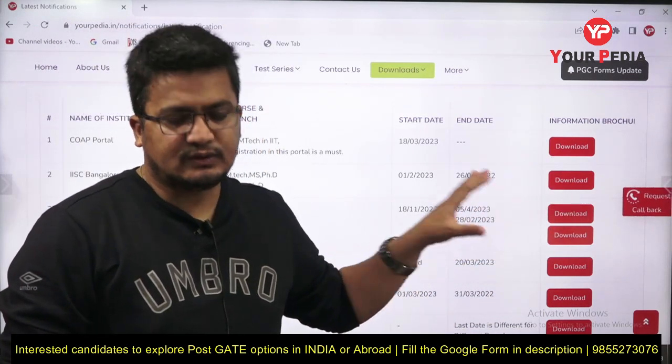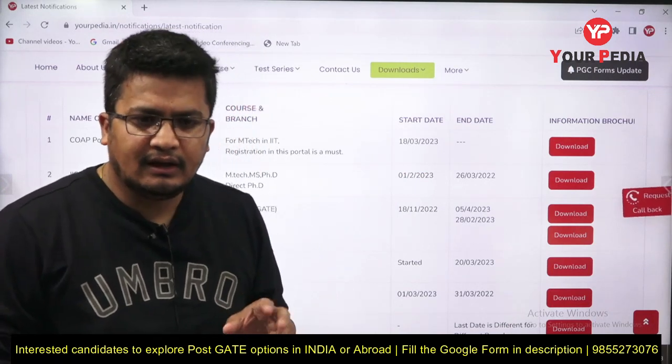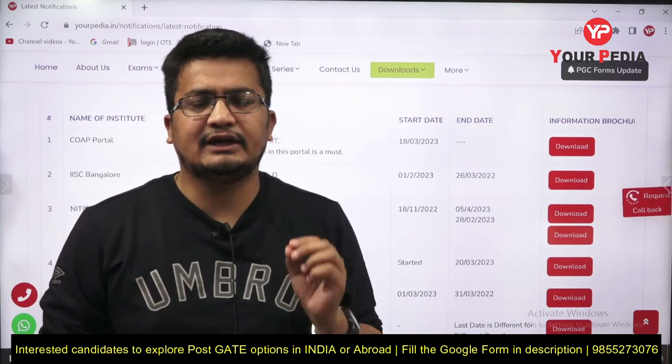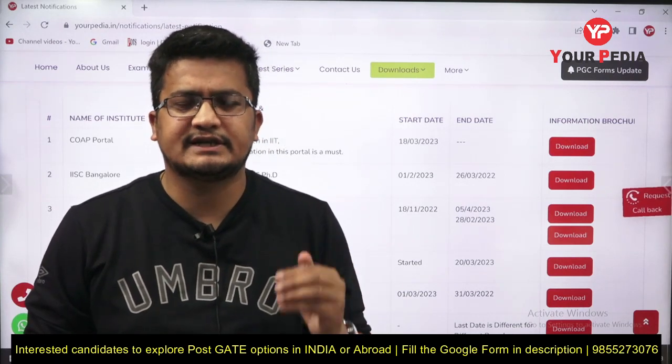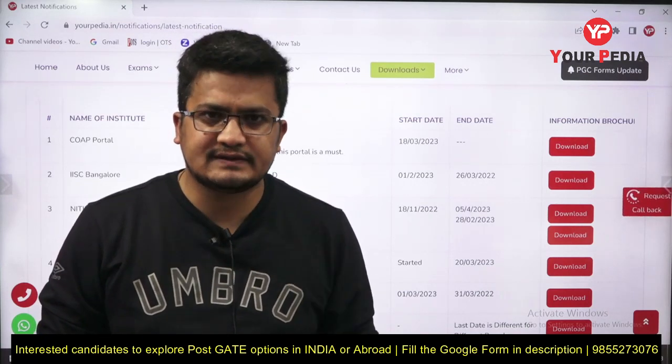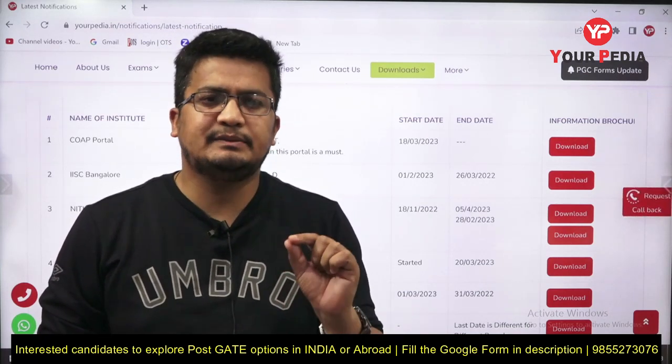Right now there is an update for everyone: IISc Bangalore's deadline is 26th March — it was earlier 22nd or 23rd but has been extended to 26th. IIT Delhi's deadline is before 31st, and IIT Madras's deadline is also before 31st.